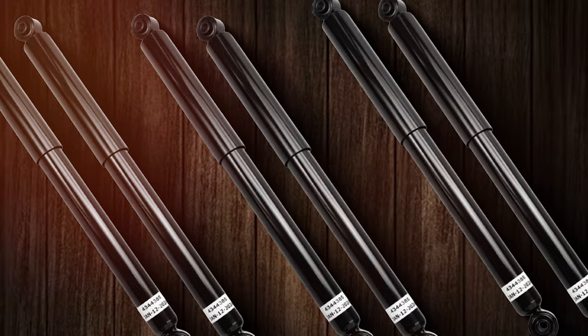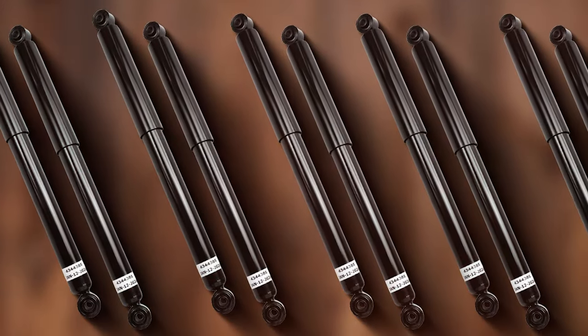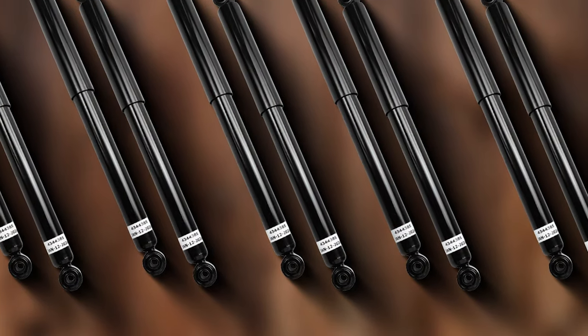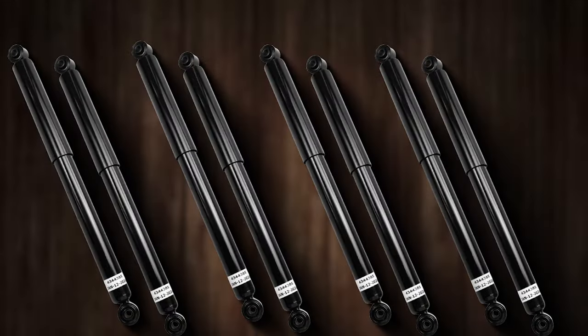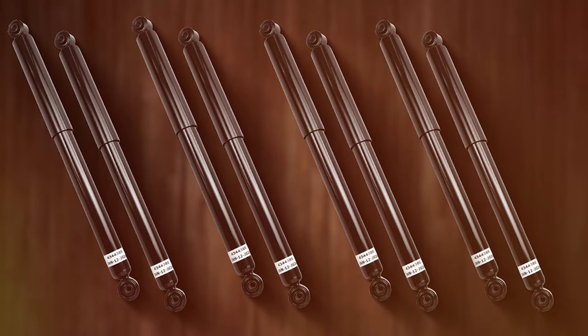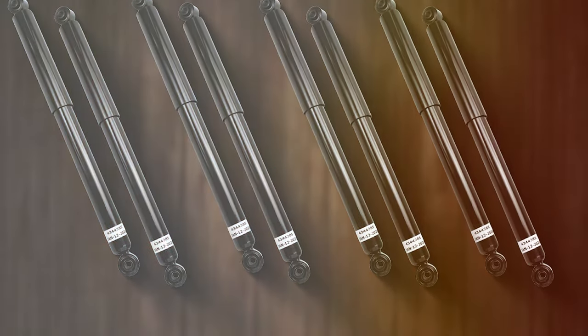Experience improved stability, reduced vibrations, and enhanced control during every drive. Installing Detroit Axel's 4WD Shock Absorbers is a straightforward process, allowing you to enjoy the benefits of upgraded suspension without the hassle. Elevate your truck's performance and ride in style with the reliability of Detroit Axel's shock absorbers.